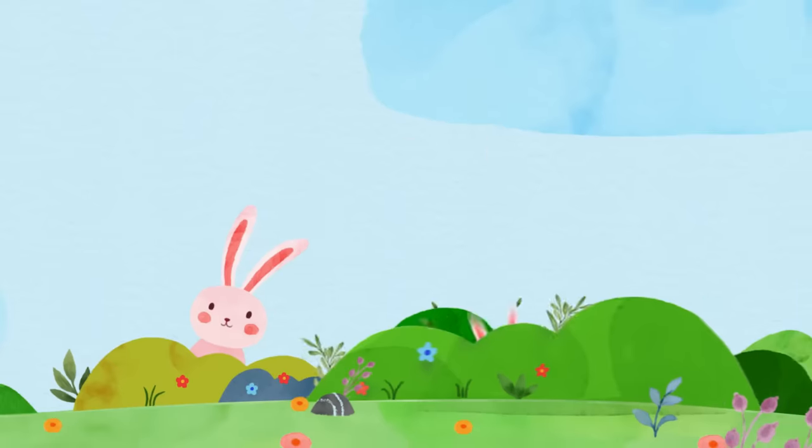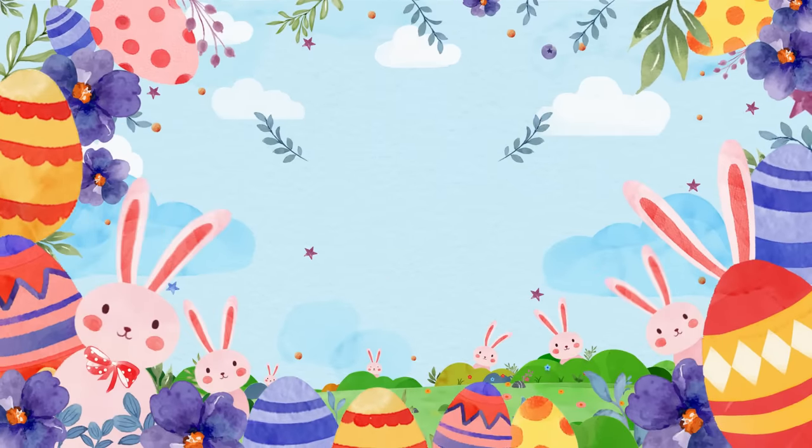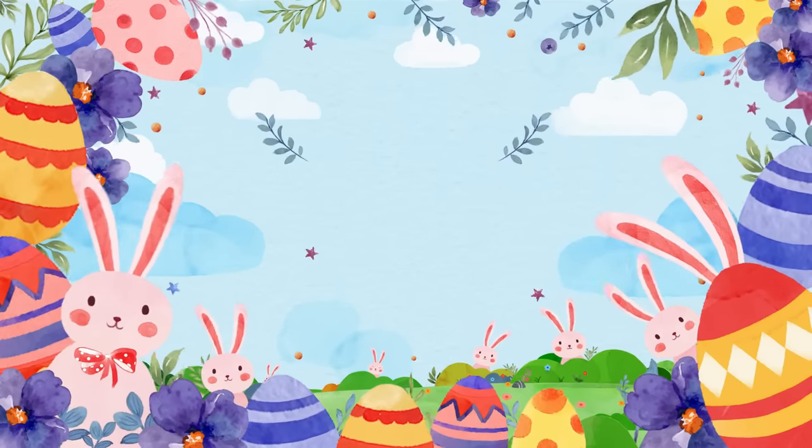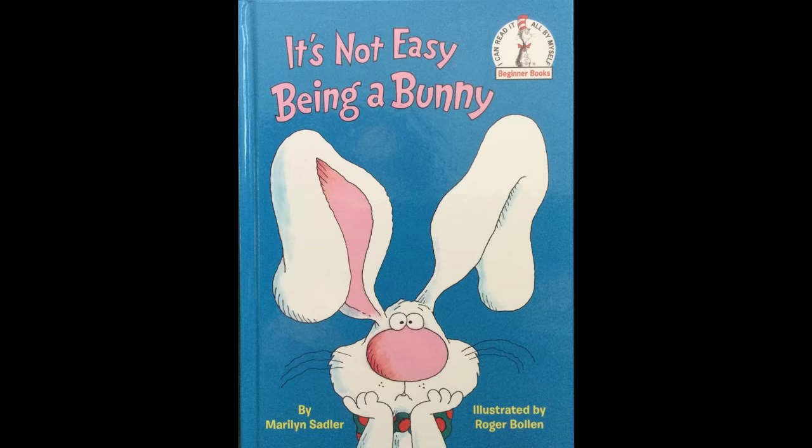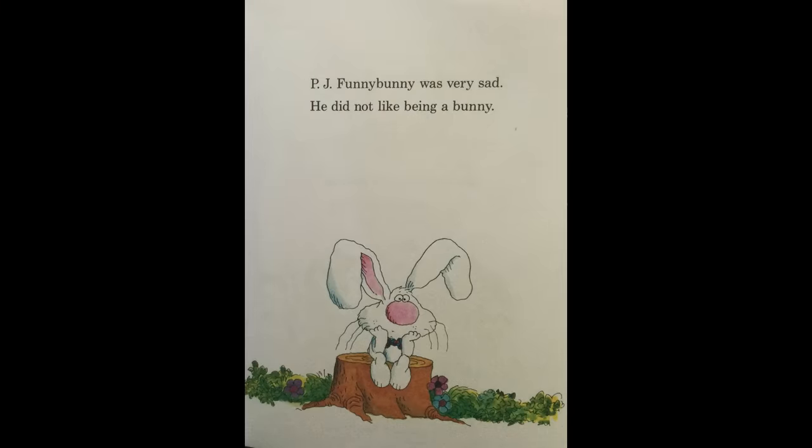Number one helper! Helping others can be lots of fun. Happy Easter, everybody! Pete the Cat did a great job being the Easter Bunny, but it's not always easy being a bunny. Stay tuned for our next Easter story: It's Not Easy Being a Bunny.